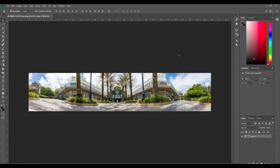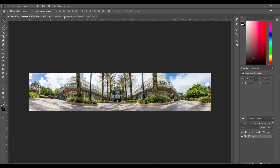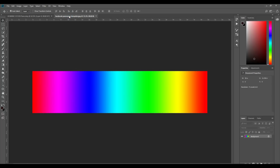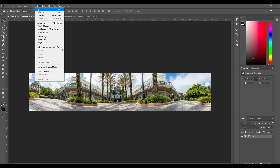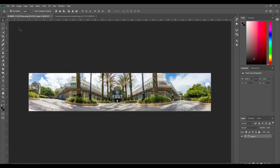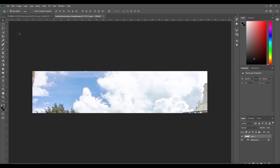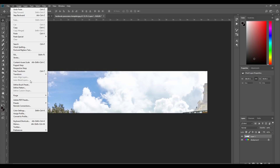We already have our panorama open in Photoshop. Go to File > Open and open the template file — it will open as a separate tab. Go back to the panorama, Select All, and you'll see the marching ants around it. Do Edit > Copy, then go to the panorama template tab and do Edit > Paste.